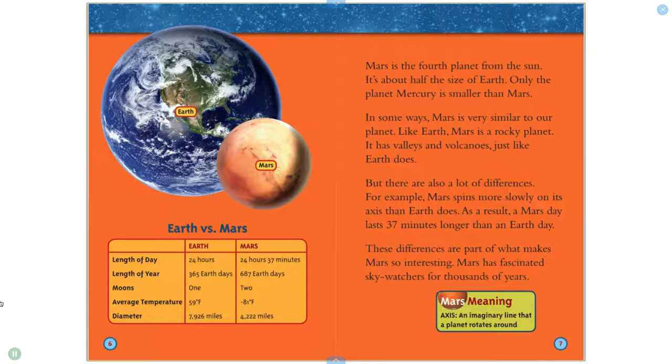Mars is the fourth planet from the Sun. It's about half the size of Earth. Only the planet Mercury is smaller than Mars. In some ways, Mars is very similar to our planet. Like Earth, Mars is a rocky planet. It has valleys and volcanoes, just like Earth does. But there are also a lot of differences. For example, Mars spins more slowly on its axis than Earth does. As a result, a Mars day lasts 37 minutes longer than an Earth day. These differences are part of what makes Mars so interesting. Mars has fascinated sky watchers for thousands of years.